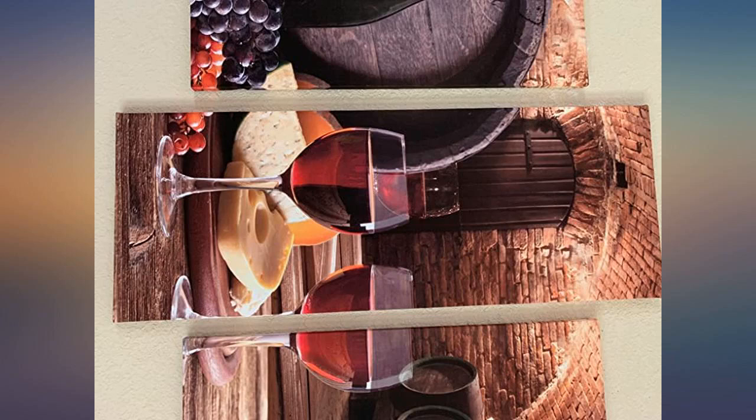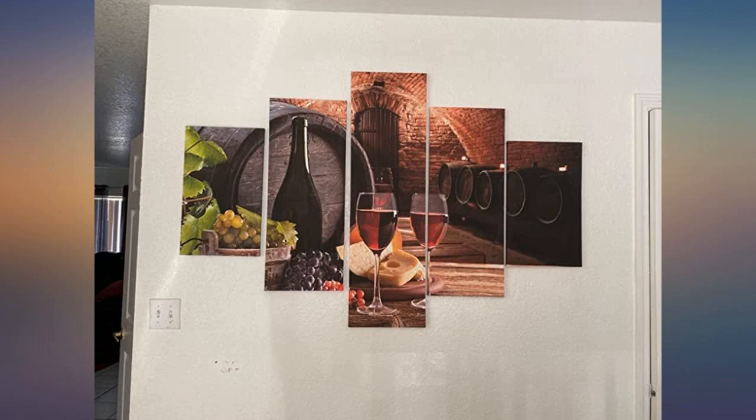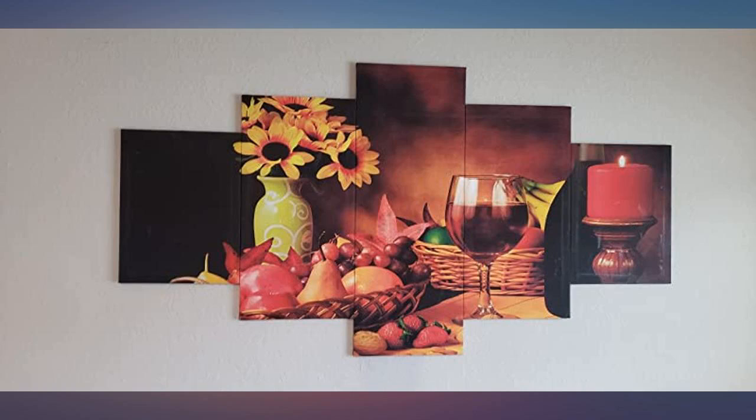Plus, the size is perfect. Go with the large size. It's not too big and not too small for any area. I love it and I get compliments on it all of the time.